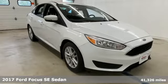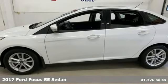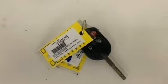Here's a 2017 Ford Focus. Grace the roads with a car that's as fun to drive as it is efficient, and get ready for an impressive combination of features.